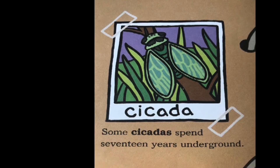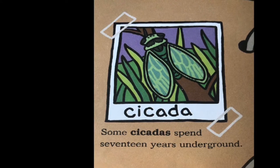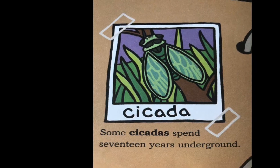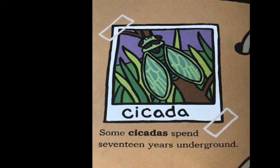This bug is called a cicada. Cicadas spend 17 years underground. That is a really long time. But guess what? This year they're supposed to come out. So maybe you will get to see some in your yard and on your trees.